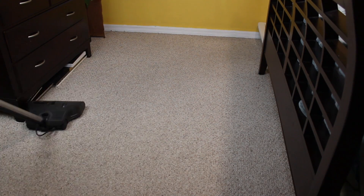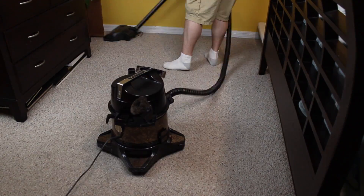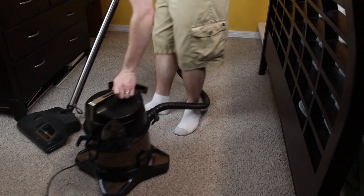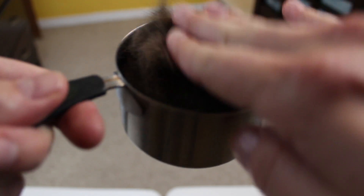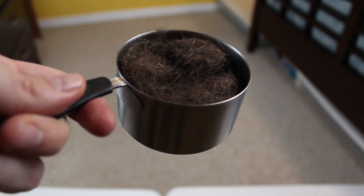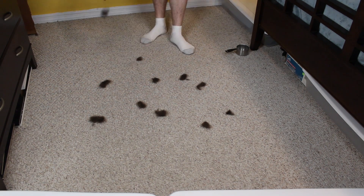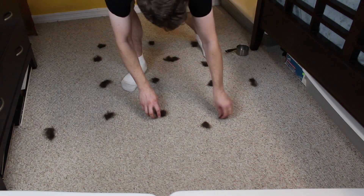Next up is pet hair on carpet, which we tested before but is getting turned up a notch this time around. This carpet was vacuumed with a rainbow before and between each test to ensure it's as clean as can be, and no additional particles would be interfering. We took a full cup of compacted pet hair and scattered it around a carpeted room in clumps, mashing the clumps into the carpet just a bit so as to get those fine hair follicles to stick into those carpet fibers.